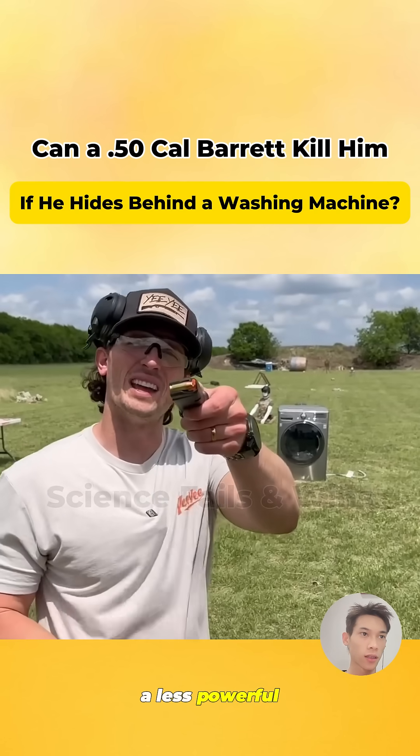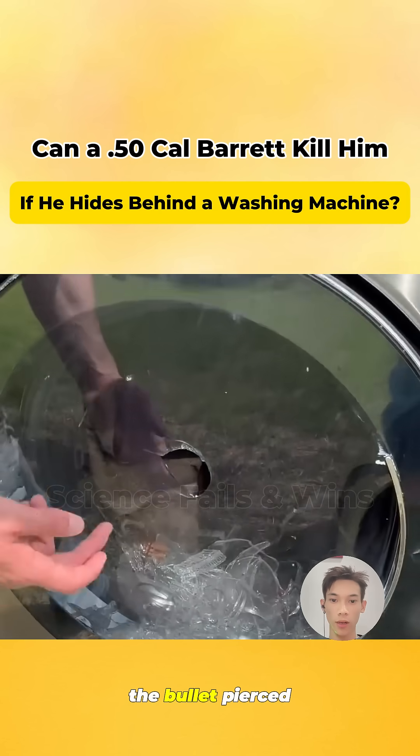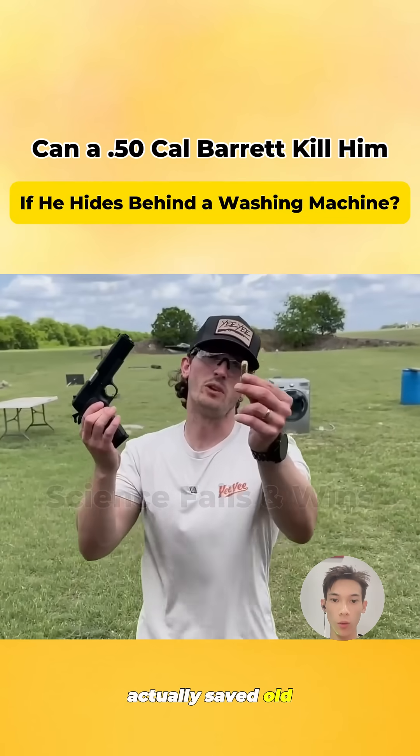First, we try a less powerful Glock 19. It fires 9mm hollow point rounds. The bullet pierced through the plastic window and shattered the inner glass, but the bullet didn't go through the bag behind it. The clothes inside actually saved old Wang's life.